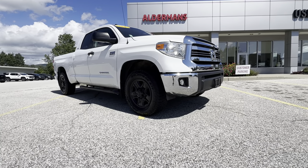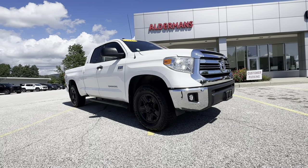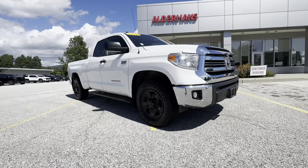Hello Nate, Jacob Maynard here from Alderman's Toyota. Your satisfaction is our top priority. Thank you for inquiring about this 2017 Tundra SR5.